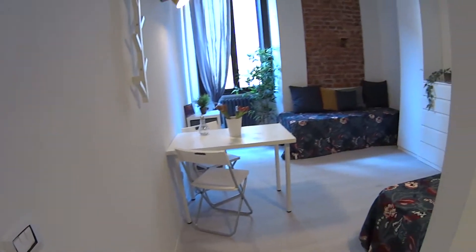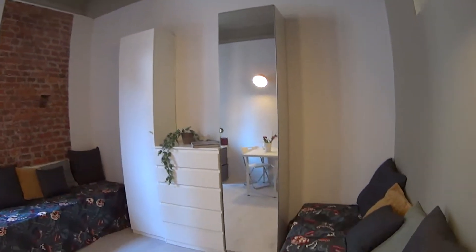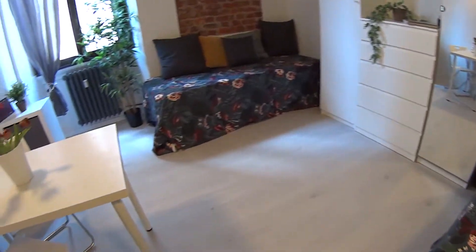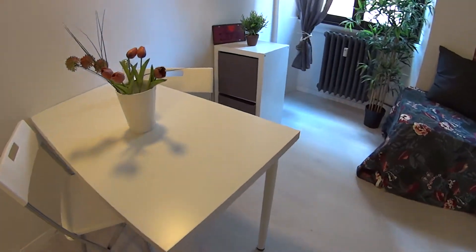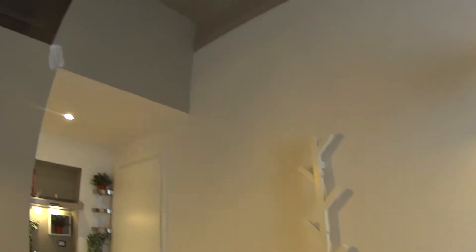As for the bedroom area, accessible through this opening, we find two single beds as you can see. On this side we've got a little table with two seats. There's a coat hanger over there, while on the top there's a storage compartment which you can use for luggage.